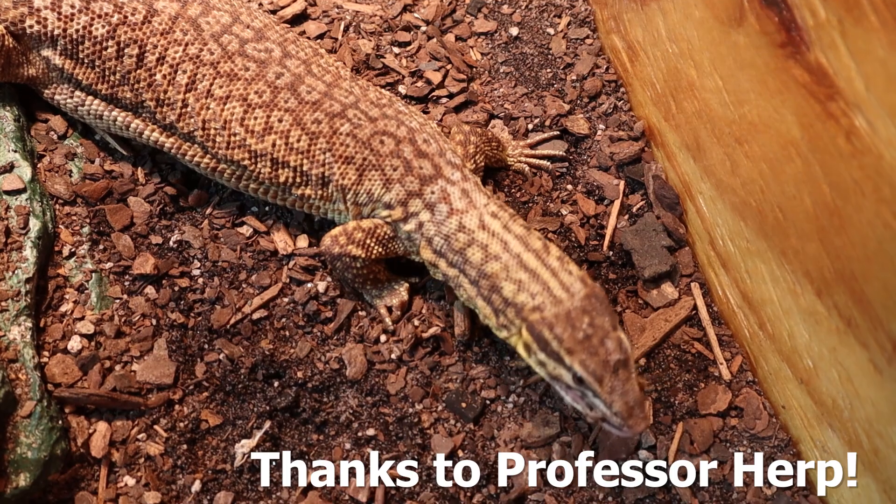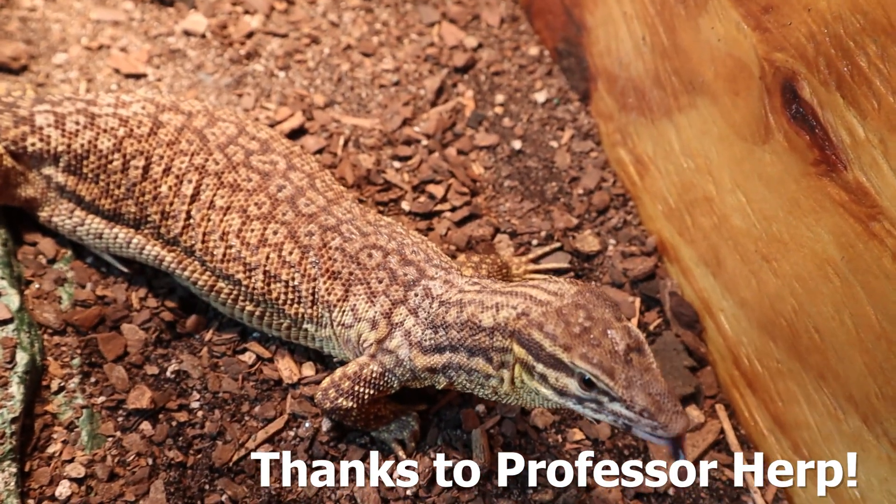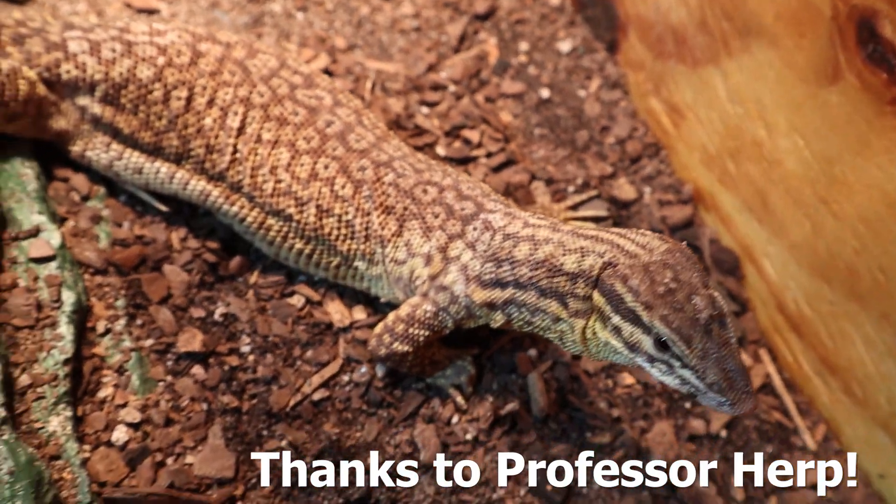One thing many people think is a difference are the variations of sizes — but not so much. There are some really small monitor lizards out there, like the Ackie monitor or Pygmy monitor, but there's also some rather small tegu species, like desert tegus and the crocodile tegu. That said, there are monitors out there that get bigger than even the largest tegu — like the Nile monitor, lace monitor, and Komodo dragon. So if you see a lizard that's 60 to 80 pounds and 7 feet long, yes, that's going to be a monitor lizard.